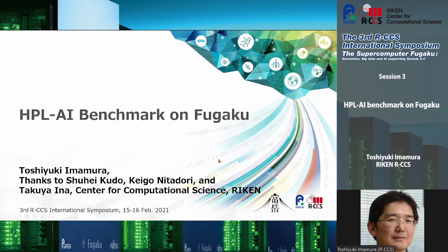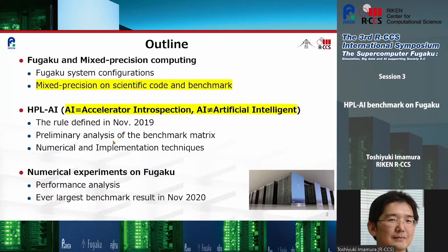The outline of my talk is: first, I introduce the Fugaku system briefly and some mixed precision computing. Next, HPL-AI preliminaries of analysis and some new numerical implementation techniques are presented. Finally, the experiments that we updated in November 2020 are presented.